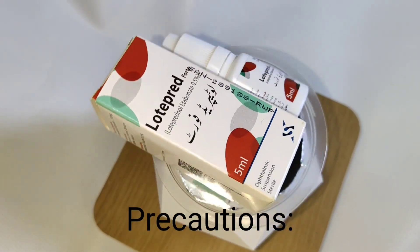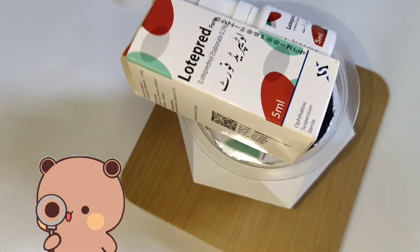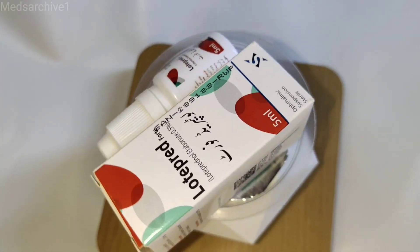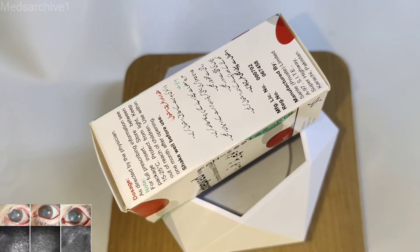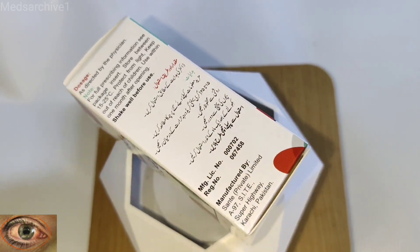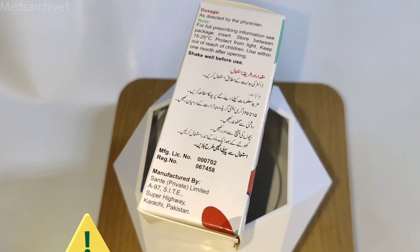Precautions: If signs and symptoms fail to improve after two days, the patient should be re-evaluated. If this product is used for 10 days or longer, the patient should be monitored, even though it may be difficult in children and uncooperative patients. Infections of the cornea are particularly prone to develop coincidentally with long-term local application. Fungal invasion must be considered in any persistent corneal ulceration where a steroid has been used or is in use; fungal cultures should be taken when appropriate. Prolonged use of corticosteroids may result in glaucoma with damage to the optic nerve, defects in visual acuity and fields of vision, and in posterior subcapsular cataract formation. Steroids should be used with caution in the presence of glaucoma.